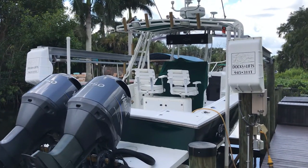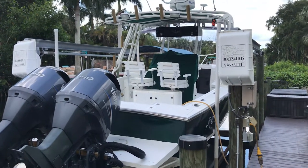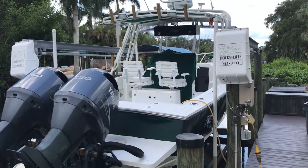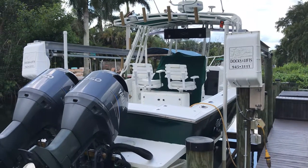Two fish boxes in the back with a live well, another leather fish box in the front, and two storage hatches in the front.